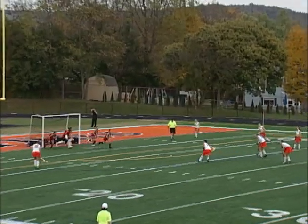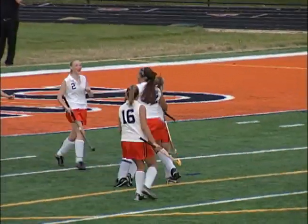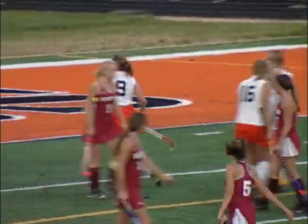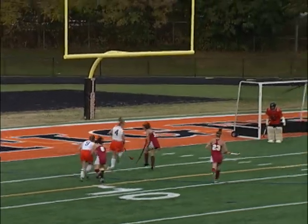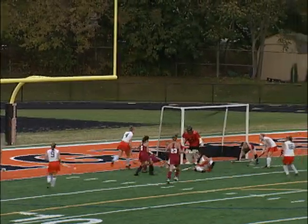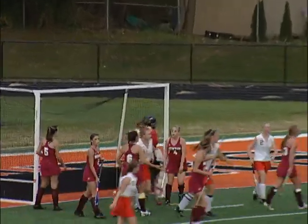After not getting much offense going in the first half, the Tigers get a corner penalty. Watch Conley Haley beautifully redirect Liz Toulouse's blast from the top of the circle to give the Tigers a 1-0 lead late in the half. Just a minute or so later, watch Meg Toulouse knock home another goal for the Tigers, but the goal is disallowed because of the Hackettstown player laying on the ground in front of the goal. It's 1-0 Hackettstown at the half.